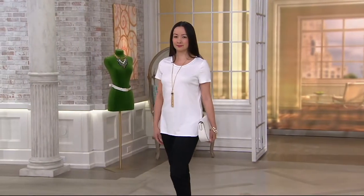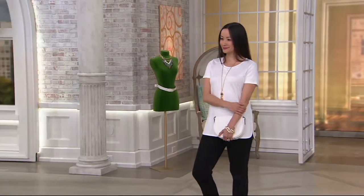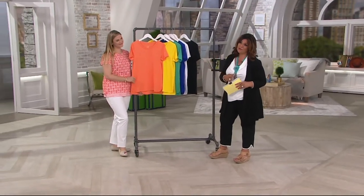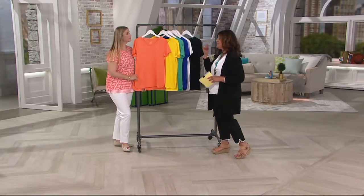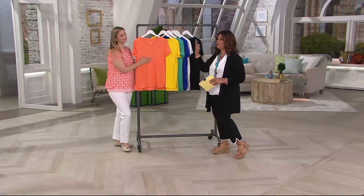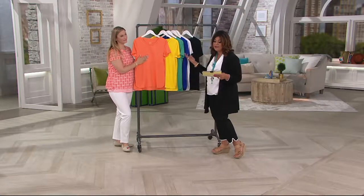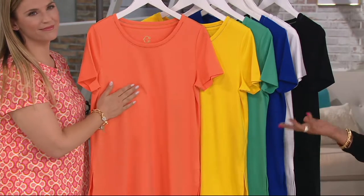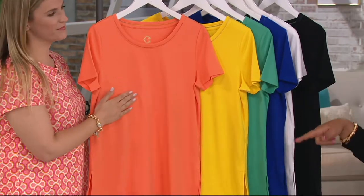Essentials — that means these are things you need to have in your wardrobe. Pima cotton top with the curved high-low hem. This one is brand new today. It's at a sale price, and it's a buy more, save more. Because it's an essential, you're going to want more than one. You're going to save $3 on every additional one, bringing the price down to $24.81.